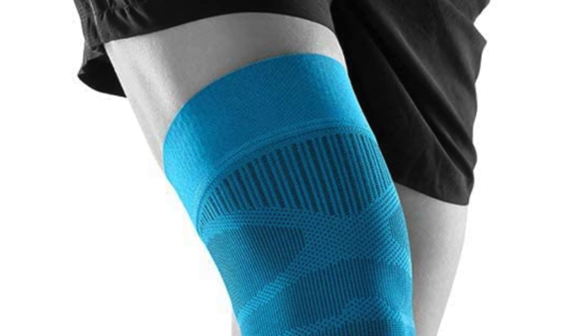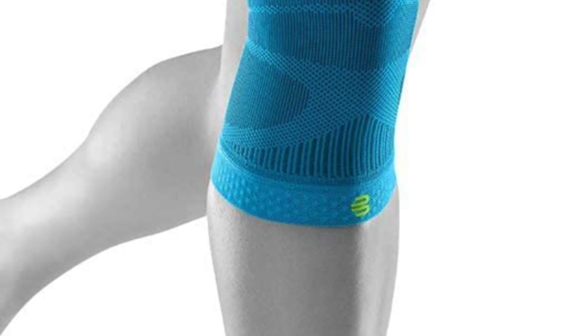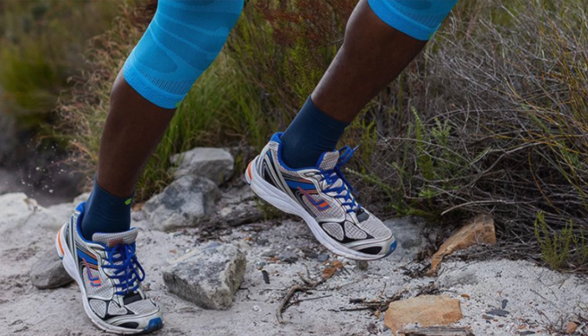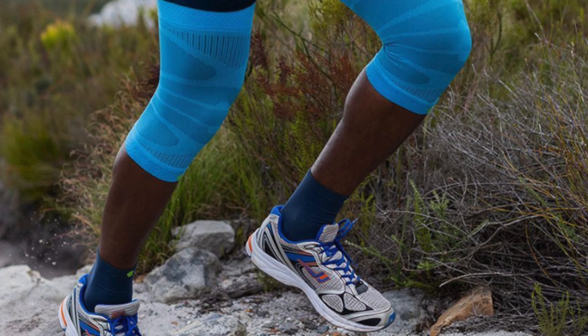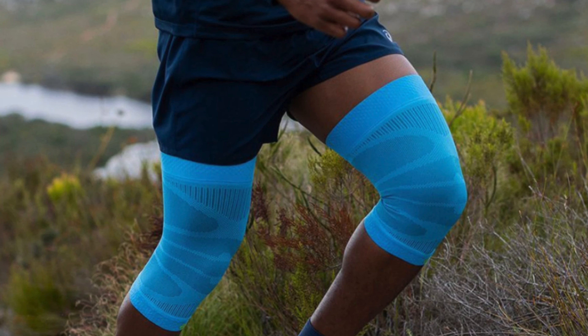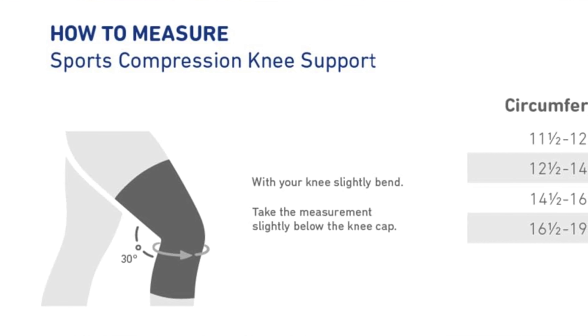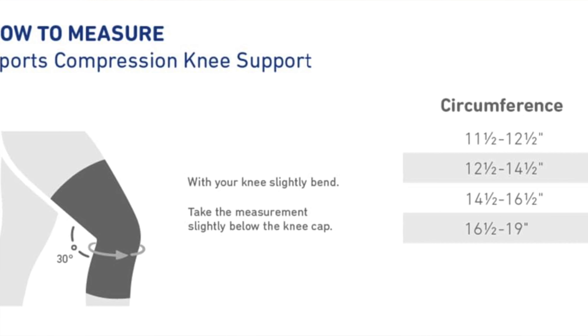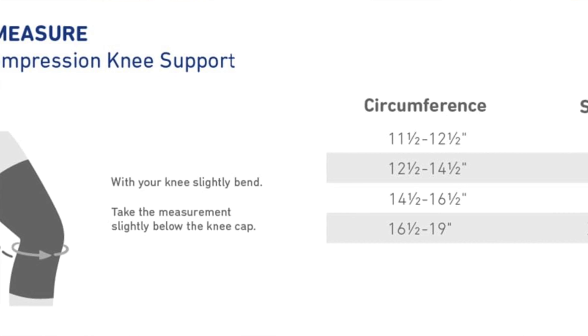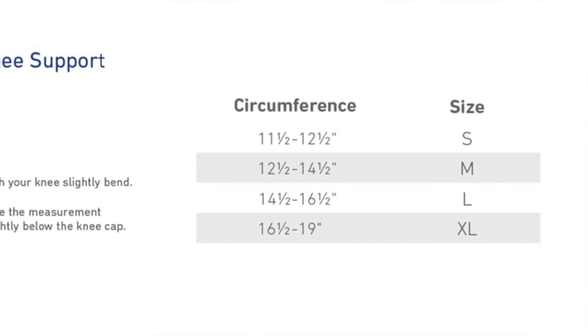It's also machine washable because who has time for hand washing anyway? So who's this one suited for? Well, for anyone who thinks compression is just a fancy word for a super tight hug for your knee. It's great if you're into running, sports, or just pretending to be athletic while actually running errands. The silicon bands are like a gentle reminder to your knee to stay put, and the microfiber fabric is so breathable you might just forget it's there. Think of it as your knee's personal assistant keeping everything cool and comfortable.